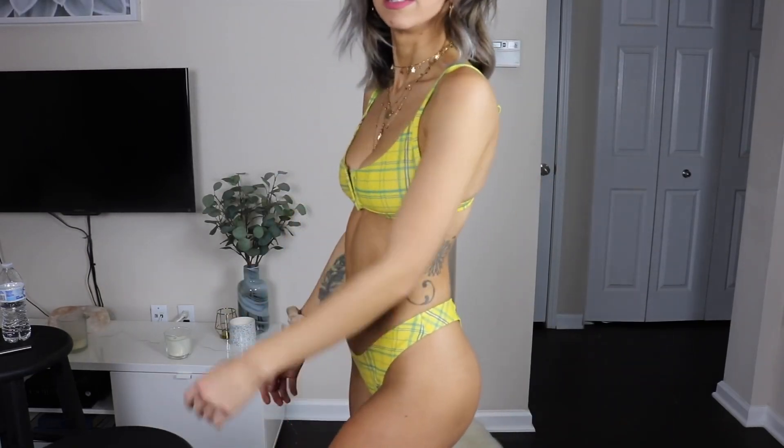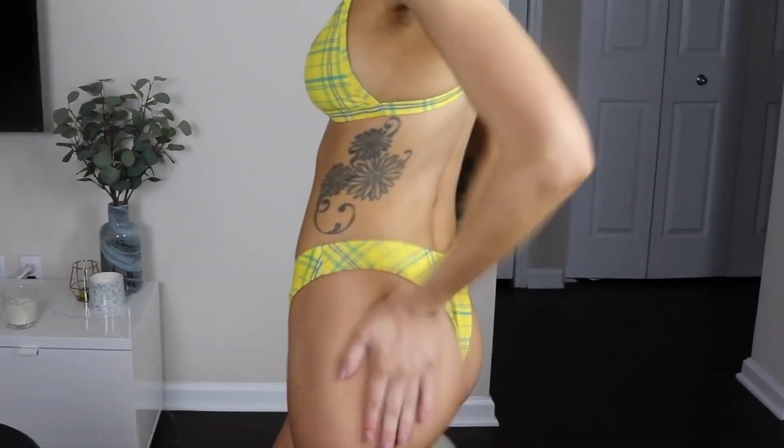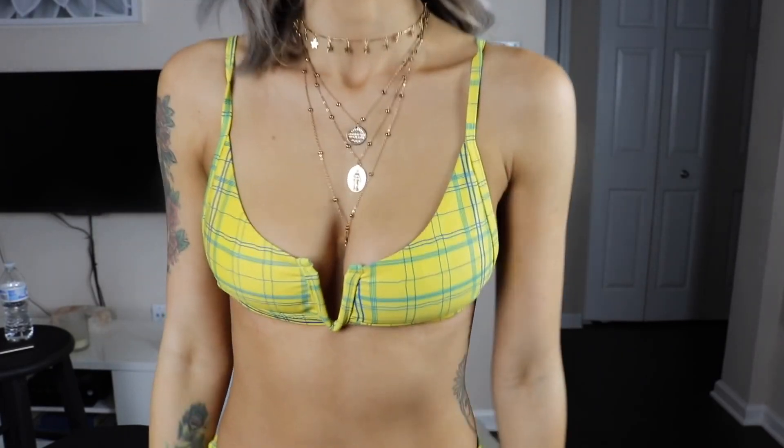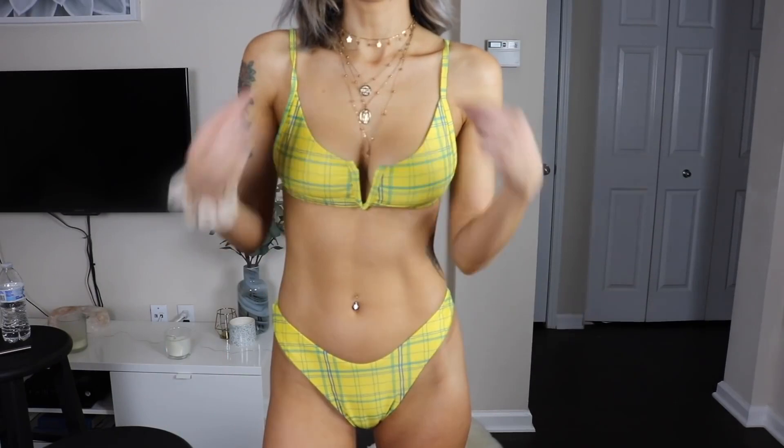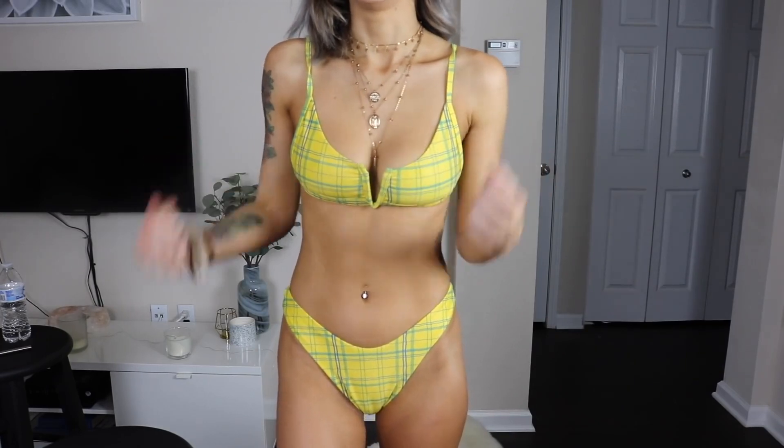Here's the yellow and blue gingham one on — super cute, I love the fit. The top feels a lot more comfortable than the last one I tried on. The bottoms feel really comfortable too and are more thong-like. This is what it looks like from the side — super booty. Overall opinion: I think it fits really well, it's super comfortable, the straps are adjustable, and it came with padding that I took out. I'm a fan of this one.